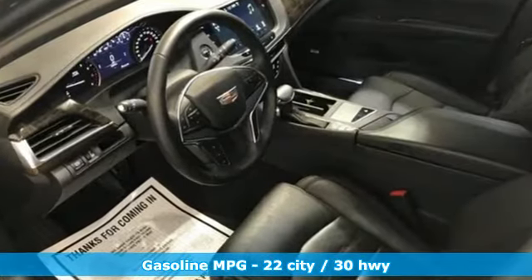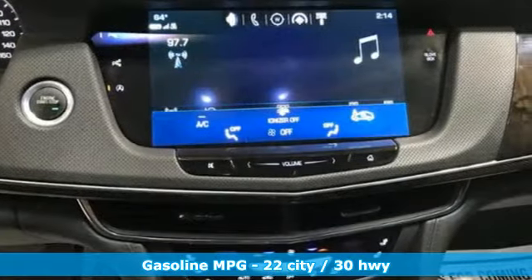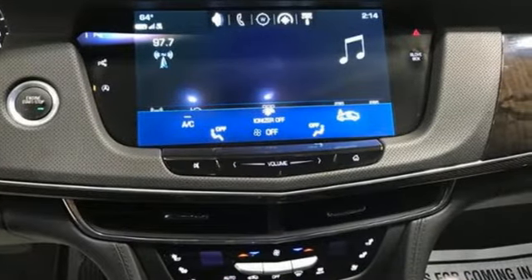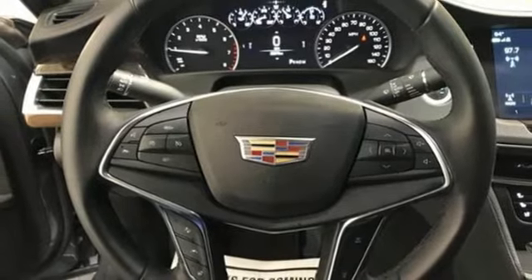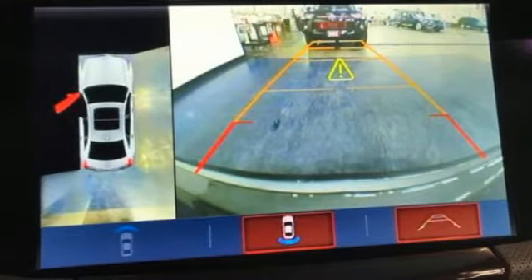It's well equipped with the features you need: integrated navigation system with voice activation, front heated and ventilated leather bucket seats, Wi-Fi hotspot, hands-free liftgate, intercooled turbo inline four-cylinder engine, and rear-wheel drive.